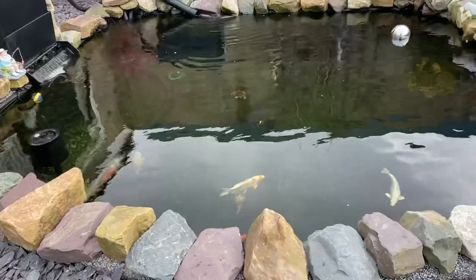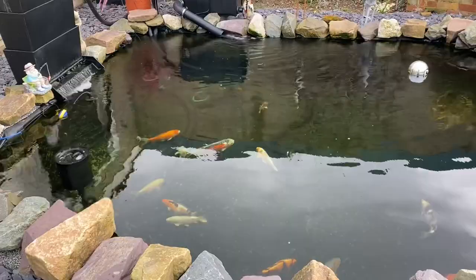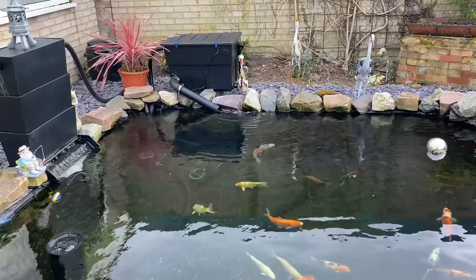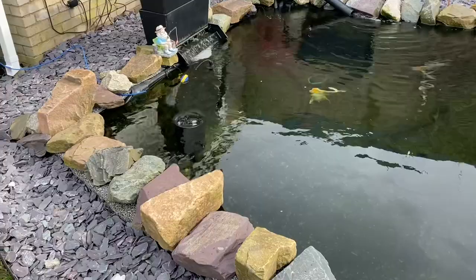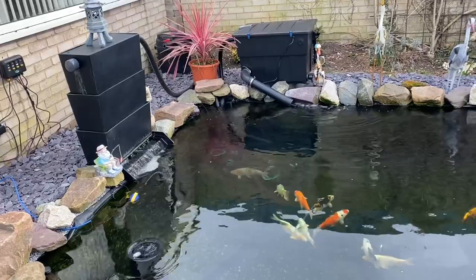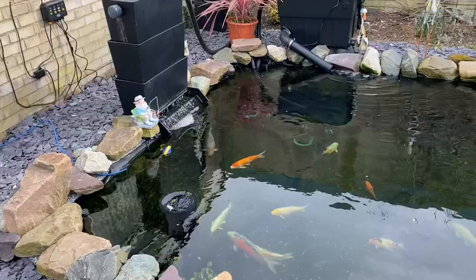The current setup is the bottom drain hooked up to a 12,000 litre per hour All Pond Solutions Equal Aqua pump, which now feeds directly into the Oase 6000 Screenmatic filter — very impressed with that. The skimmer is connected to an 8,000 litre per hour pump that feeds directly into the pressure filter, and the pressure filter is basically a pre-filter for the shower. So: skimmer, pump, pressure filter, shower, back to the pond.